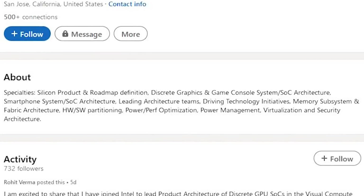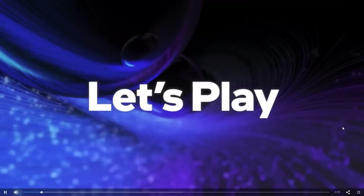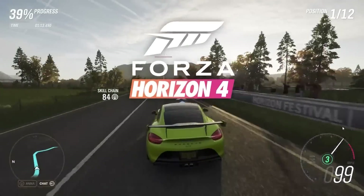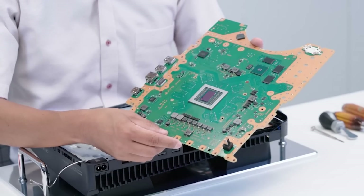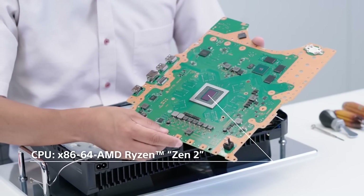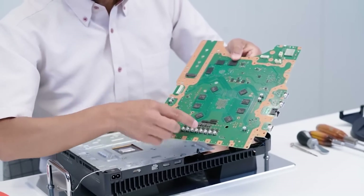He was working on things like discrete GPUs, laptops, SoCs, and so on. Importantly, for around four to five years he'd also worked at the semi-custom business unit over at AMD. For those of you who are console fans, this is particularly interesting because that division would take AMD hardware and work with companies like Microsoft or Sony to tweak things for their specific implementation. And basically, now he's going to be doing pretty similar things over at Intel.